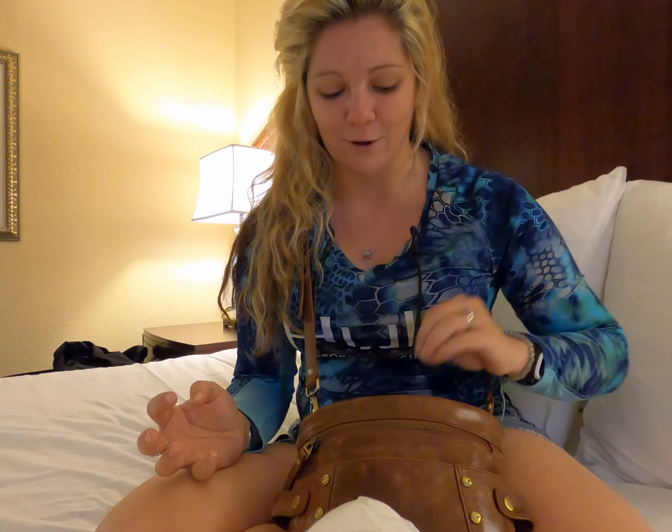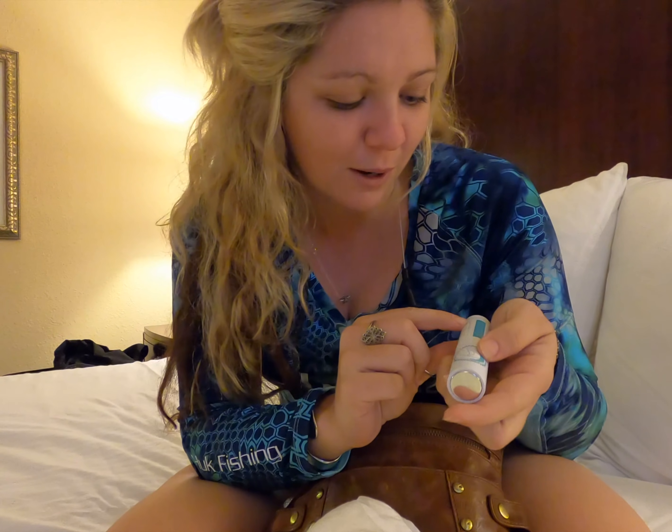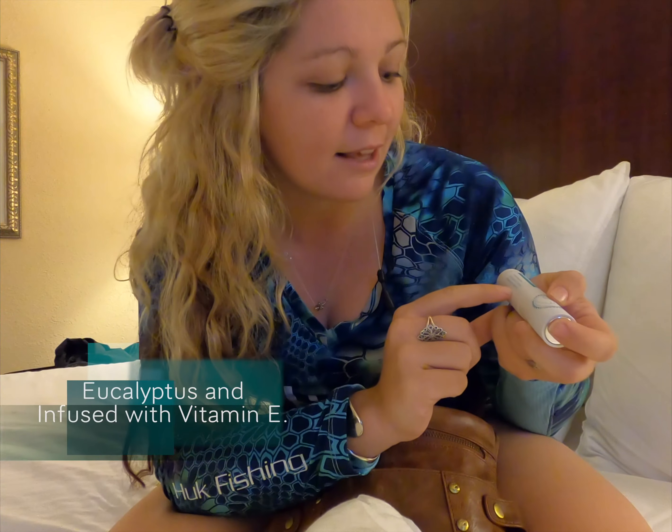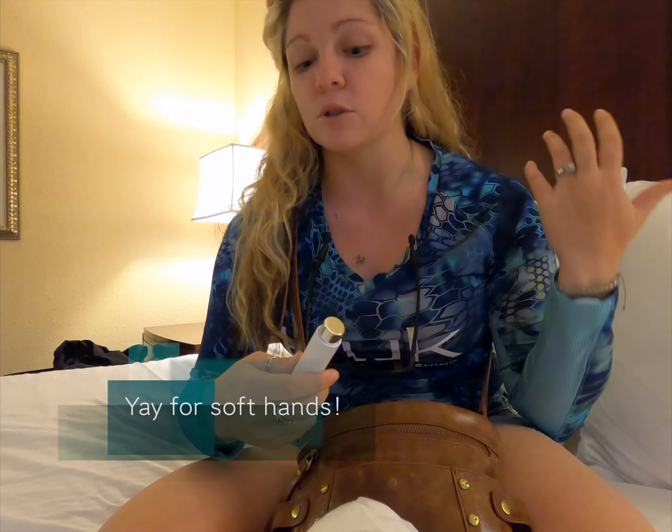The first product I want to show you is the hand sanitizer from Stream2Sea. This hand sanitizer is so cool because it's made with eucalyptus and infused with vitamin E. So not only is it compact and healthy for your reefs, it helps your skin stay clean, smells good, and the vitamin E makes your hands feel soft too — which is nice because some hand sanitizers are super harsh and make your skin feel cracked.